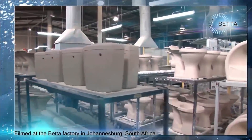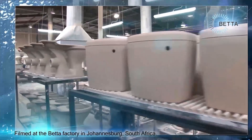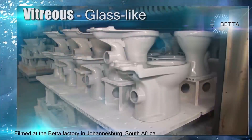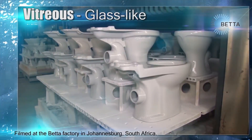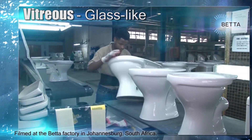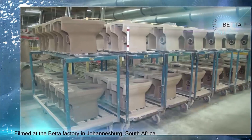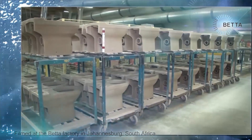Today we're in the Better factory in Johannesburg where they make vitreous china ceramic basins and toilets. The word vitreous means glass-like and describes the strength and high gloss shine that vitreous enamel gives to porcelain and ceramics. In this episode we're going to have a look at the way in which toilets are made.